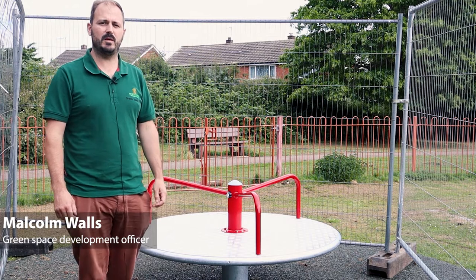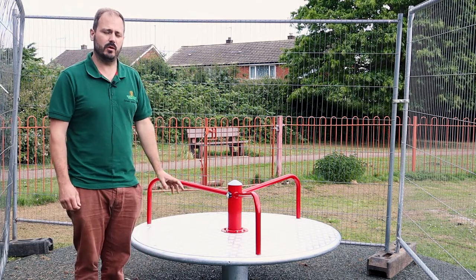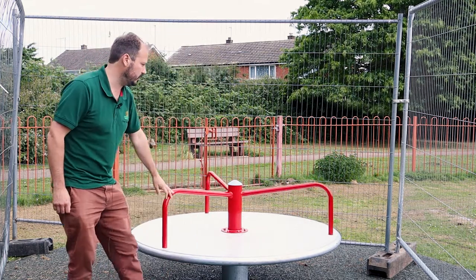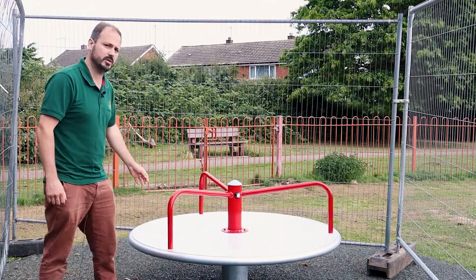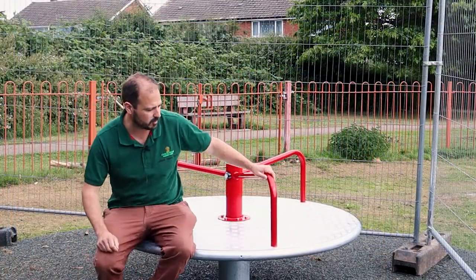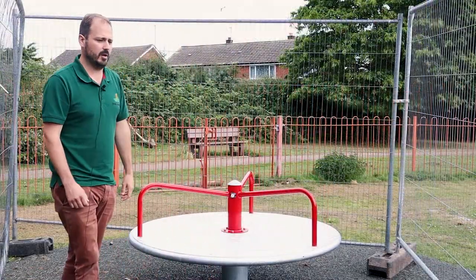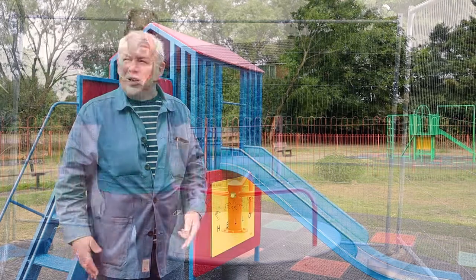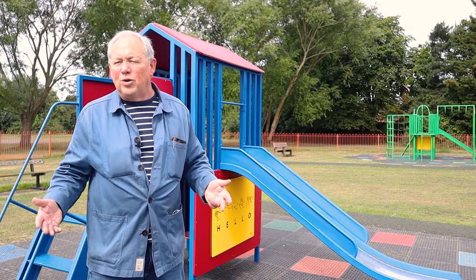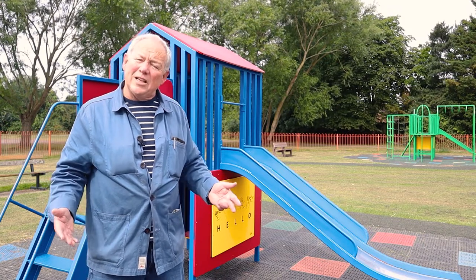Hello, my name is Malcolm Walls from the Green Space team, Cheltenham Borough Council. I just want to show off a new piece of equipment accessible to people who can be lifted out of their wheelchair and put on the roundabout, but also great for grandparents with their little toddlers just spinning around. This is just one of the great kits that we've put in. These have been designed together with local input from the parish and from the local people.